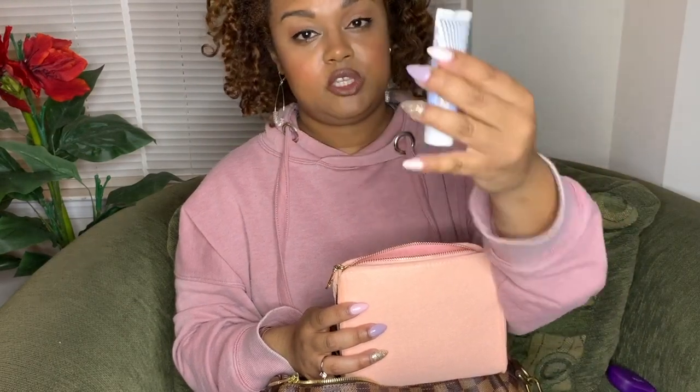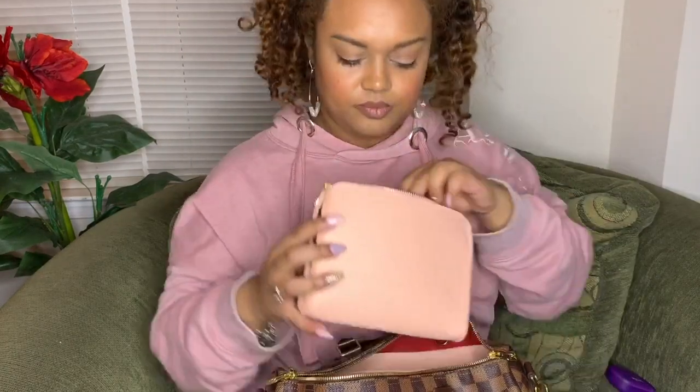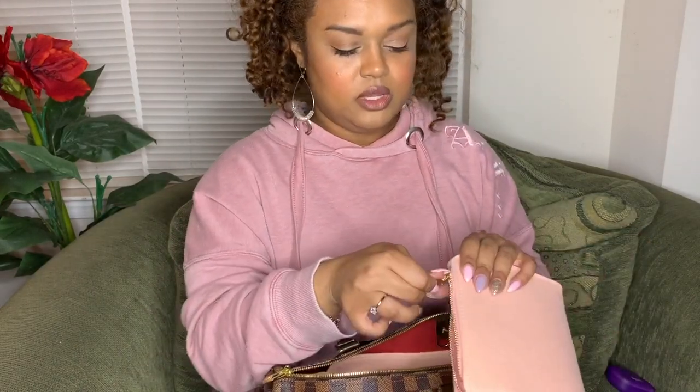I have lipstick — this is Charlotte Tilbury in Very Victoria, a beautiful, very natural-looking nude. Whatever lipstick I'm wearing, I always carry with me. I also have a random ultra repair cream from First Aid Beauty, just because I always like to have some kind of moisturizer in my bag. My Chanel Coco Mademoiselle travel perfume — this is my favorite perfume of all time right now. And some cough drops, because the past couple of months I've been sick working around kids and have had to get over a couple of colds.